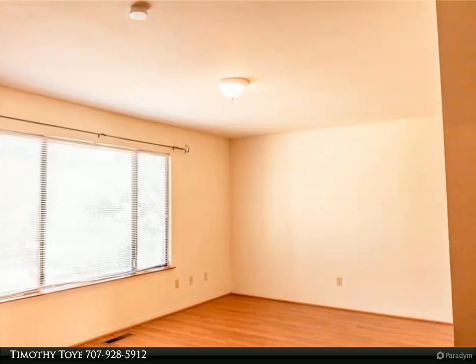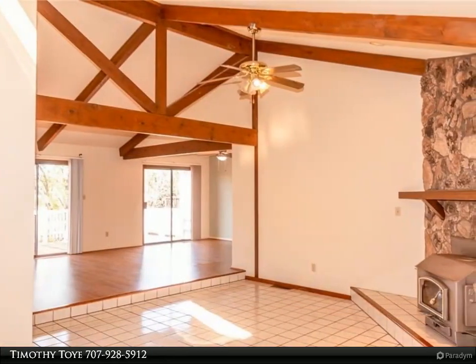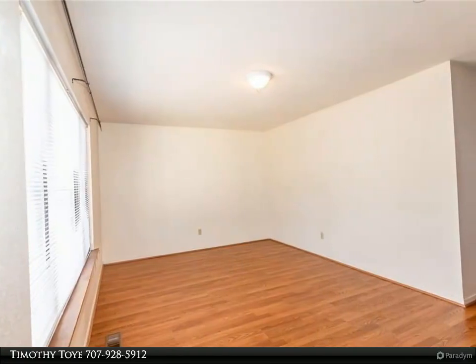Walk into the front door and become impressed with the high vaulted ceilings and open floor plan. The fireplace in the living room completes the warm welcome. The master bedroom includes a private bath and its own exit to the deck.